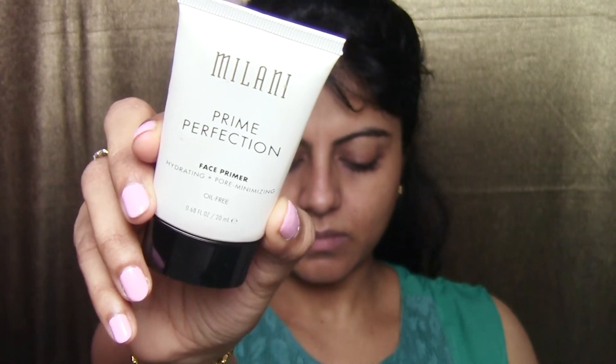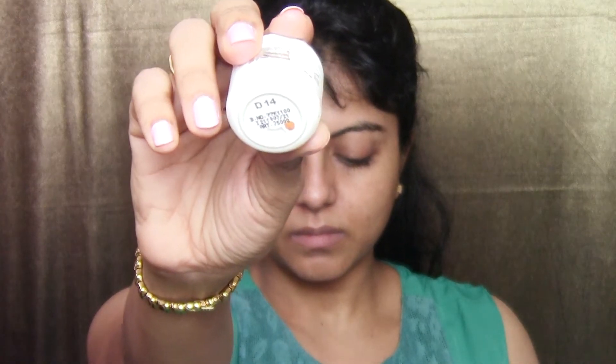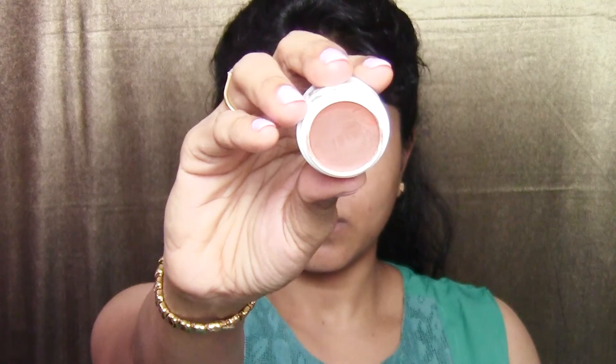Moving on to primer, I'm using the Milani Prime Perfection Pore Primer. I'm mainly concentrating on my T-zone and where I have large pores, and whatever is remaining on my hand I'll move onto the rest of my face.